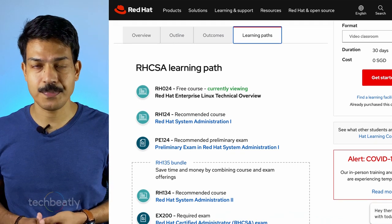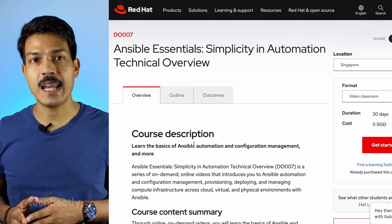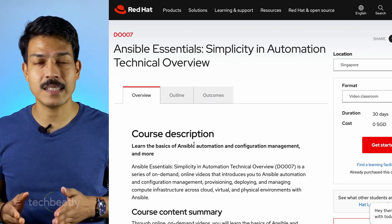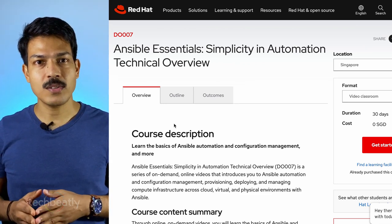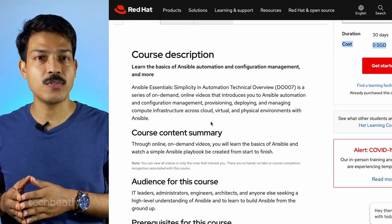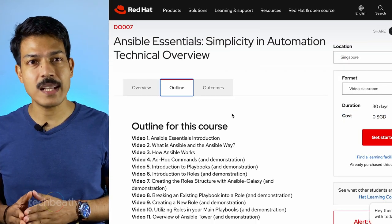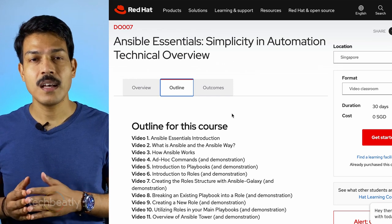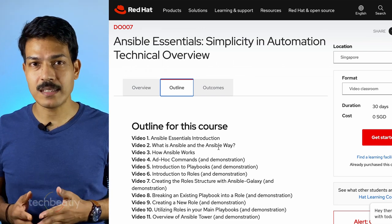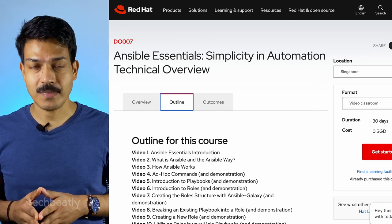The second one is DO007, and the course title is Ansible Essentials: Simplicity in Automation Technical Overview. Like the previous one, this is also a free basic course, but it will cover all the basic details of Ansible, starting with an introduction to Ansible. You will also learn how Ansible works, what are ad hoc commands in Ansible, what is a playbook, what is a role, and also Ansible Galaxy and Ansible Tower.